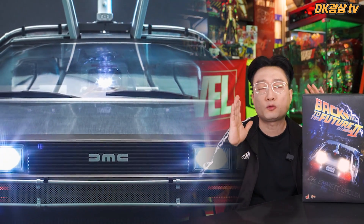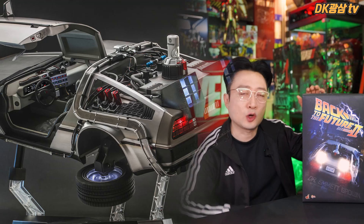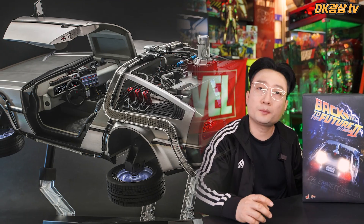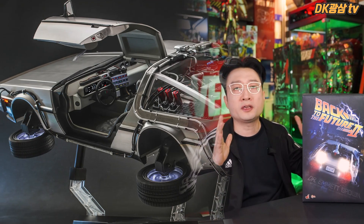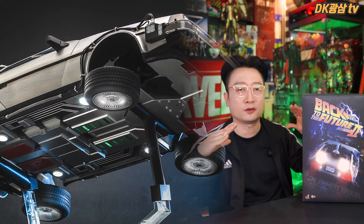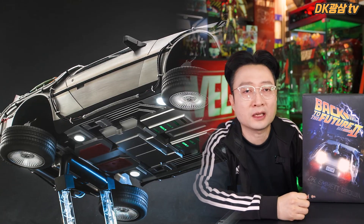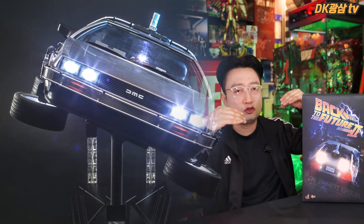백 투 더 퓨처 1 드로리안과 2 드로리안의 차이를 설명드리자면, 가장 큰 차이점은 바퀴가 접히는 유무입니다. 백 투 더 퓨처 1 버전은 말 그대로 자동차 그 자체이고, 백 투 더 퓨처 2 버전은 박사님이 드로리안을 타고 미래로 갔다가 업그레이드를 해서 바퀴가 접혀 하늘을 날아다니게 됩니다. 가장 외관상 큰 차이는 바로 그 바퀴의 접힘 유무입니다.